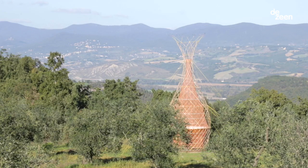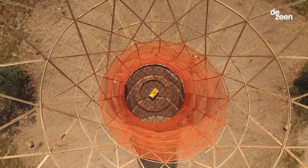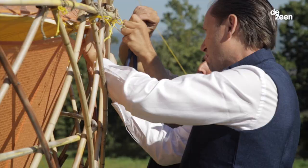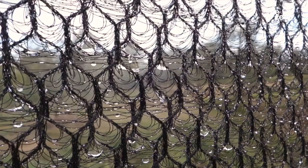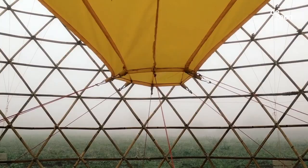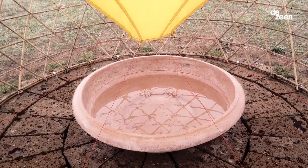Warka Water is represented now by a tower that is going up to the sky to collect moisture from the air and to bring it down by gravity to the people. We have a holding structure which is made in this case out of bamboo. There is an inner mesh that is harvesting and collecting the water by condensation, and then there is a big funnel and a reservoir that is containing the water.